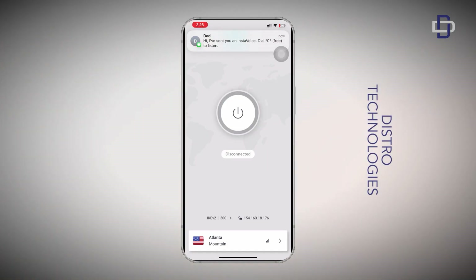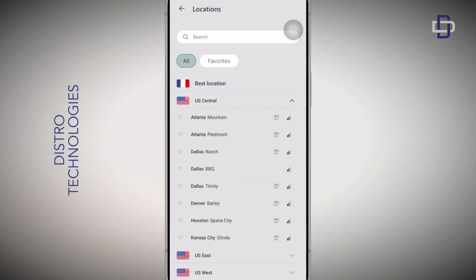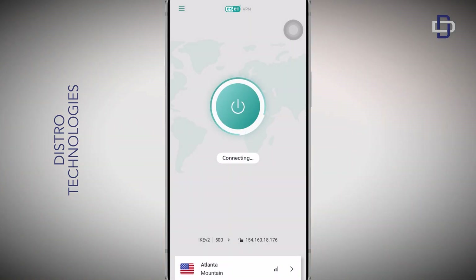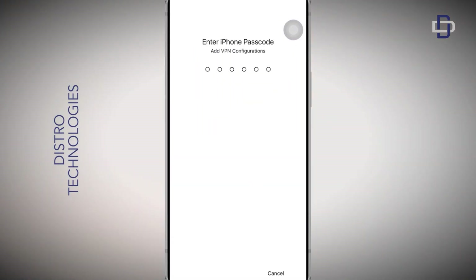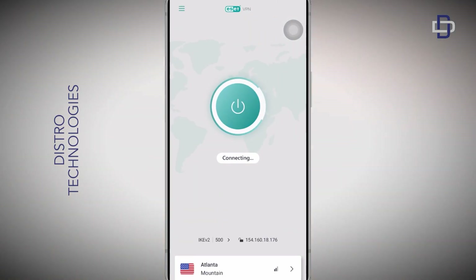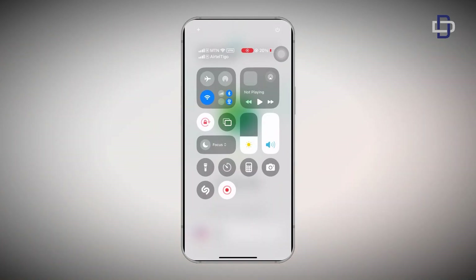Once you've pasted the code in the space provided, tap on the Activate button. Just like that, you have activated your ESET VPN. Go ahead and connect to any server of your choice. Since it's your first time using this VPN, your device will need to do some back-end configuration before connecting successfully.